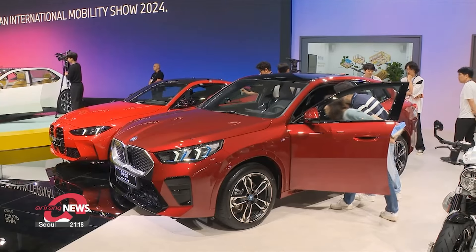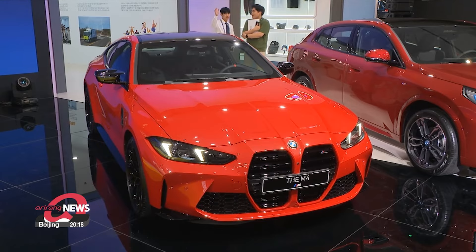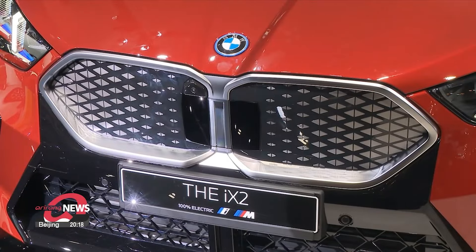BMW also presented its high-end cars: the new high-performance M4 model as well as the all-electric new iX2.